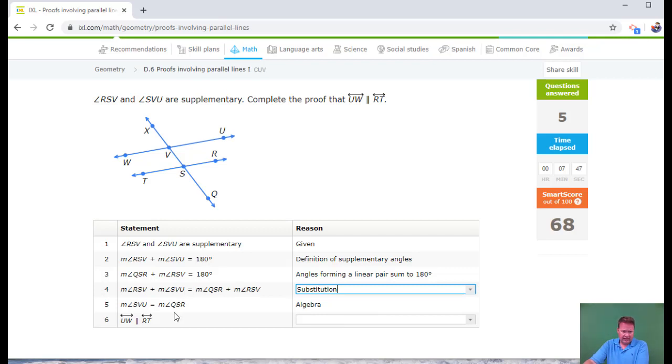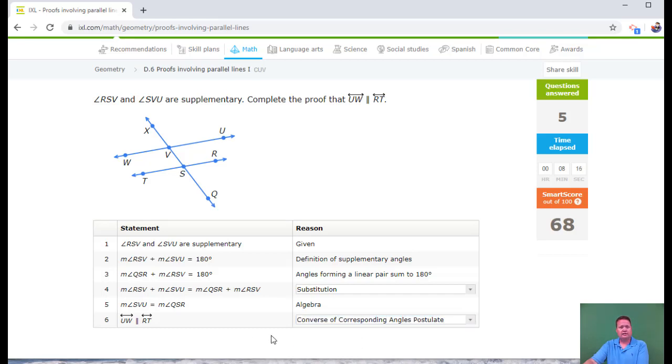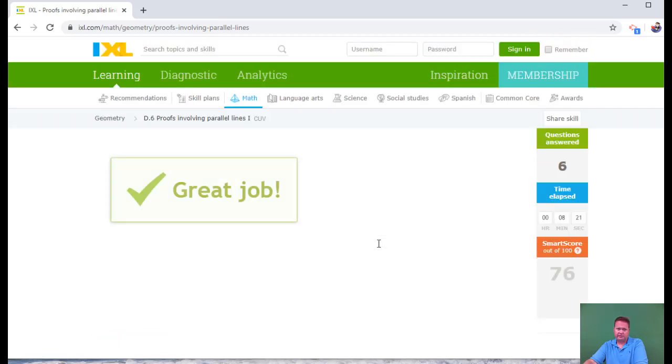SVU equals QSR — they subtracted RSV from both sides. Let's take a look at what kind of angles these are: SVU is this one and QSR is this one — those are corresponding angles. If corresponding angles are congruent, the lines are parallel, and this is the converse of the corresponding angles postulate.